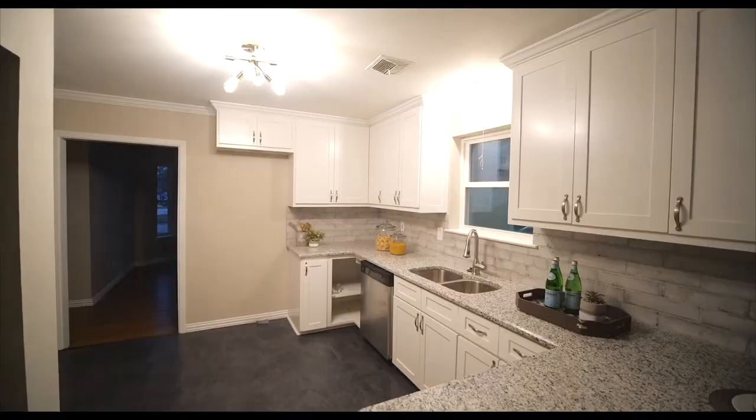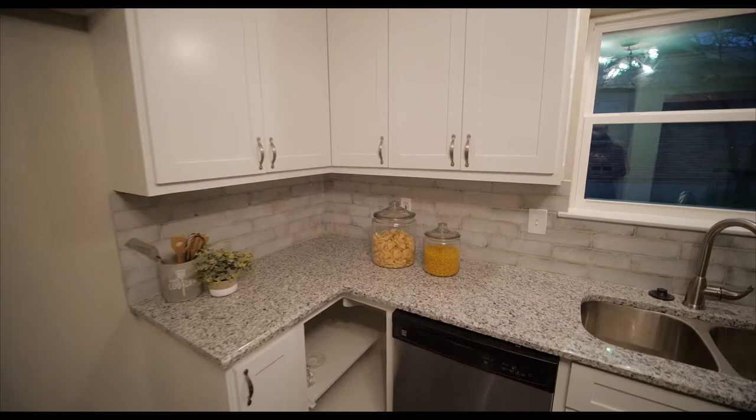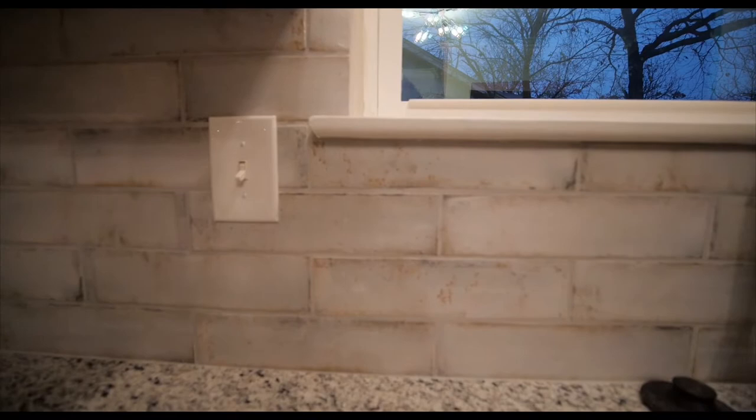This home is just over 1,800 square feet, beautifully designed kitchen featuring brand new granite countertops and custom backsplash.